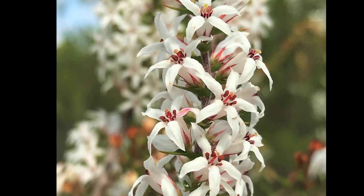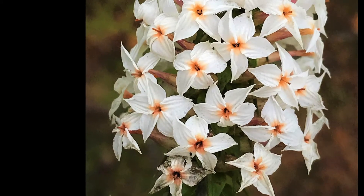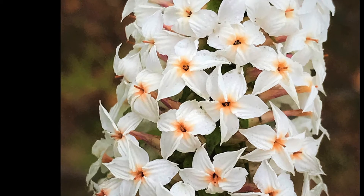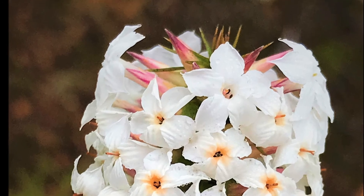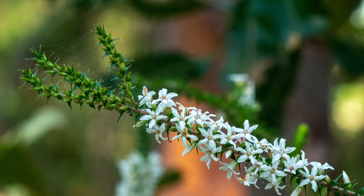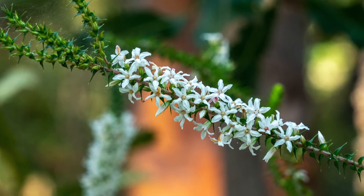The easiest way to identify them is to smell the flowers. The Wolzea flowers tend to be a little larger, or look a little larger, and have a pleasant fragrance, and their flowers usually cluster near the tops of the stems. The slightly smaller looking Epacris flowers have no smell and often extend all along the branches.